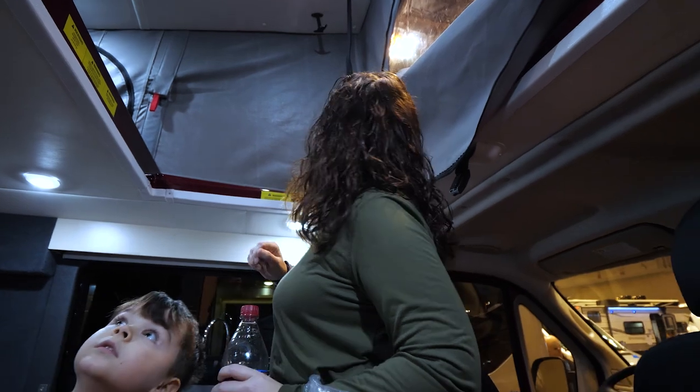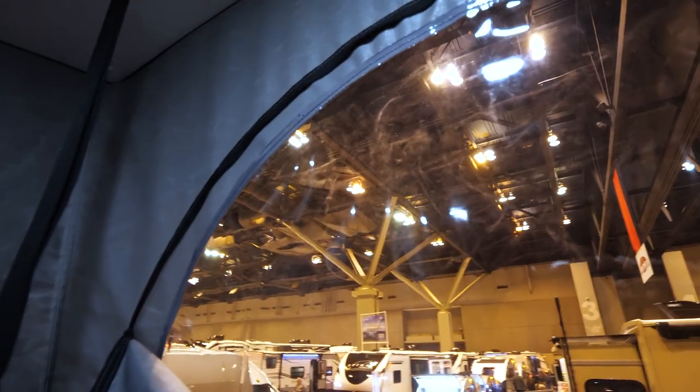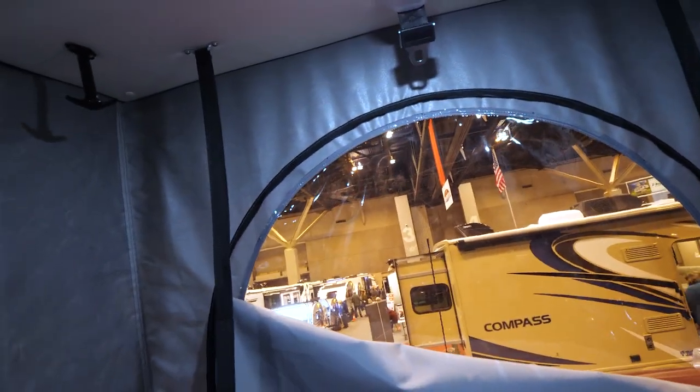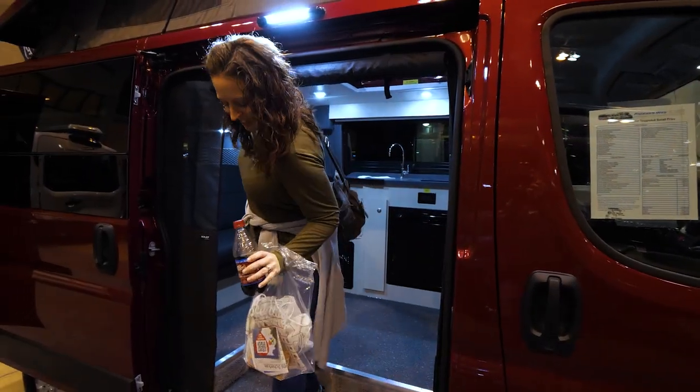That's where the bed is. It's got windows that you can unzip on both sides. It's a bed up there — I guess you pull this down, and then maybe something else in the back. This is cool though. Can you imagine loading up the dogs and the kid in this? No. We could do it. I think we could do it.